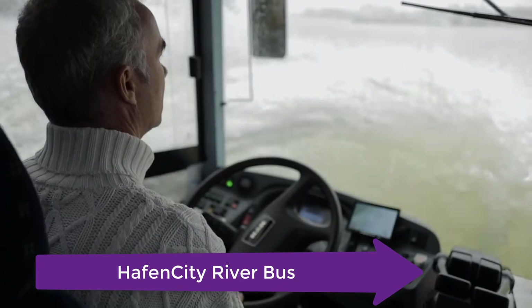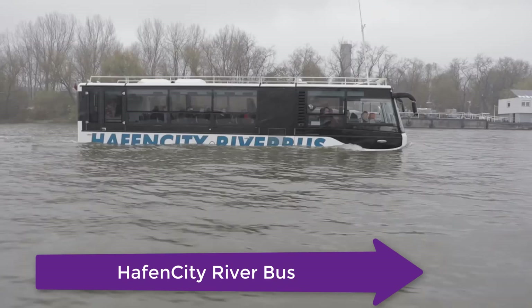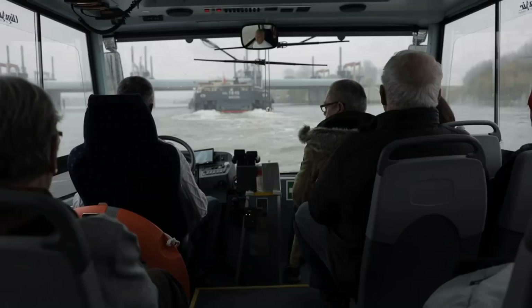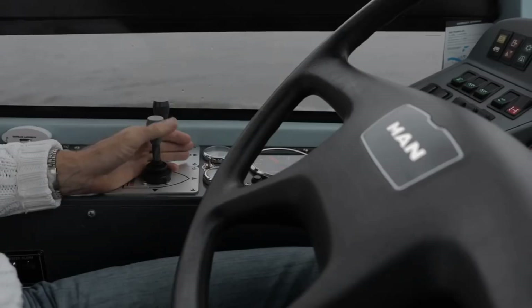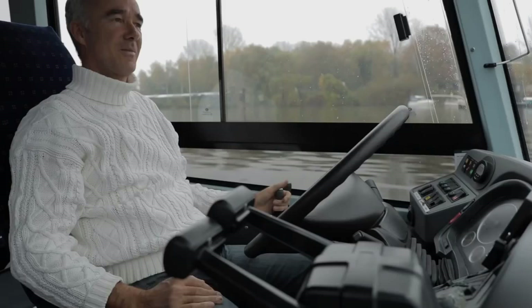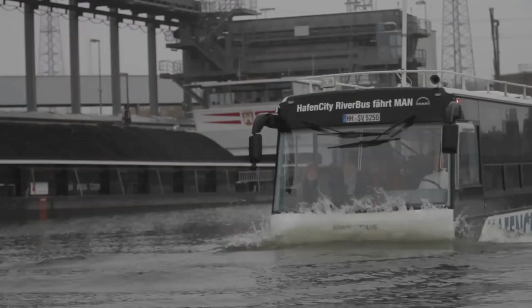Now this is the Half-In city river bus. The driver has to hold both a captain's and a bus driver's license, and creating and running such a vehicle is an adventure in itself. The Half-In city river bus is built on a MAN truck base, with a body built from composite materials by a Hungarian company. It can take up to 36 passengers and three crew members.